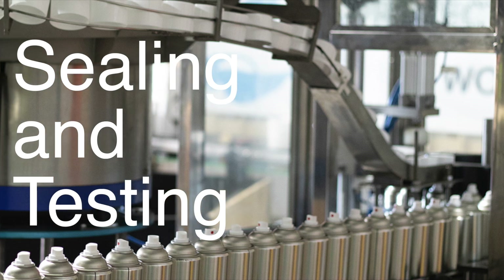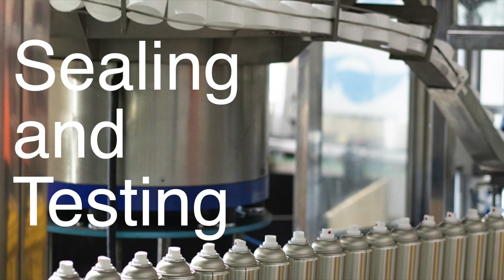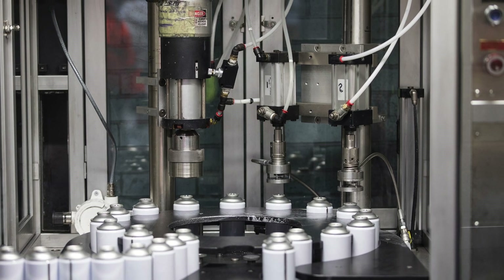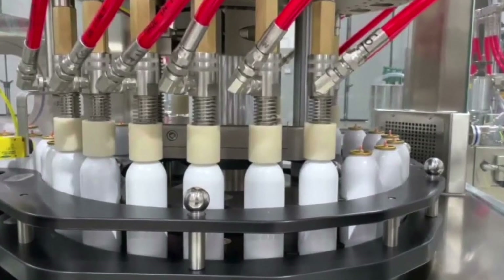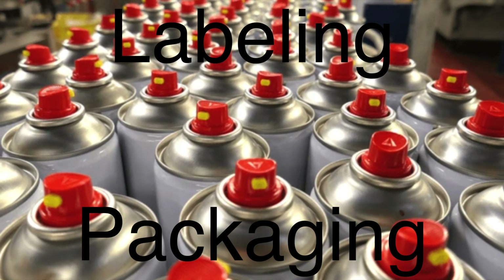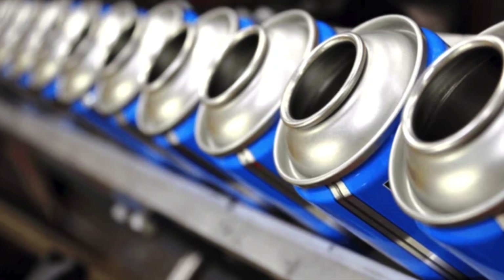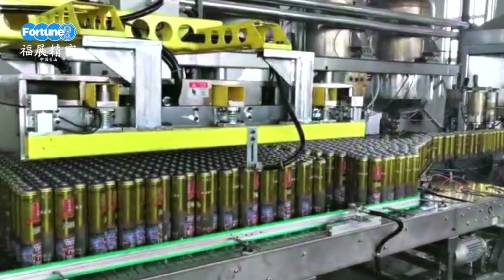After filling, the cans are sealed by crimping the valve cup onto the can body. Quality control is a critical part of the manufacturing process, and each can undergoes rigorous testing to check for leaks, proper pressure, and functionality. This ensures that only cans meeting strict quality standards make it to the market. The final step is labeling and packaging. Cans are labeled with the product name, usage instructions, and safety warnings, then packed into cartons or trays for distribution. Some aerosol products may also include additional packaging, such as caps or protective sleeves.